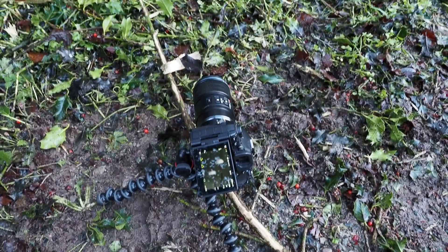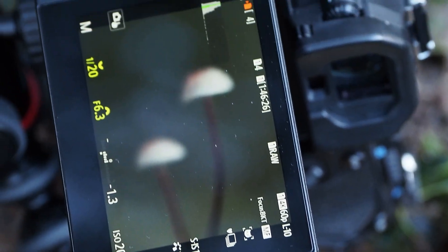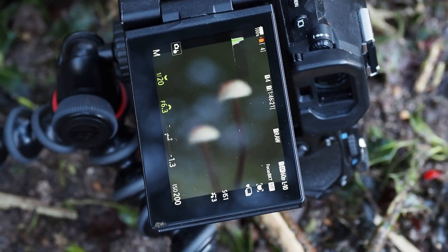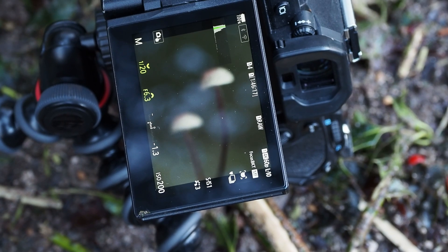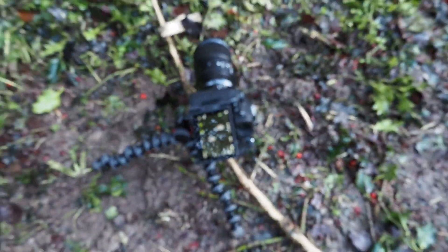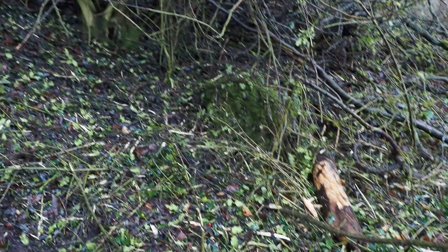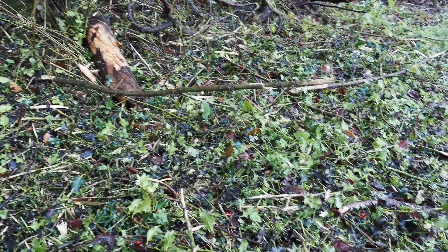I haven't had any luck changing the background color this time, but I have found a nice photo — really zoomed in, focused on the two caps side by side. I'm pretty pleased with that and the first photo. I don't think I'll find any more here, so it's time to move on and head into the proper forest.